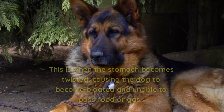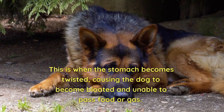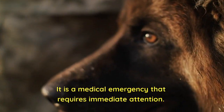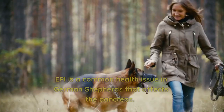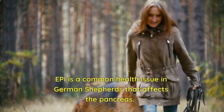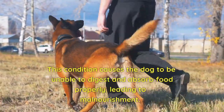Bloat is a serious condition that can occur in German Shepherds. This is when the stomach becomes twisted, causing the dog to become bloated and unable to pass food or gas. It is a medical emergency that requires immediate attention. Exocrine pancreatic insufficiency (EPI) is a common health issue in German Shepherds that affects the pancreas.